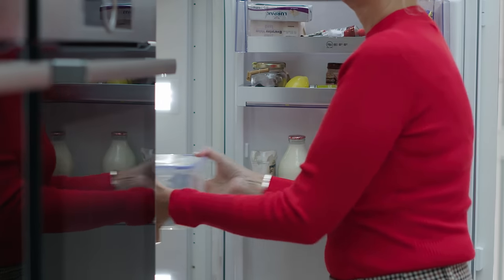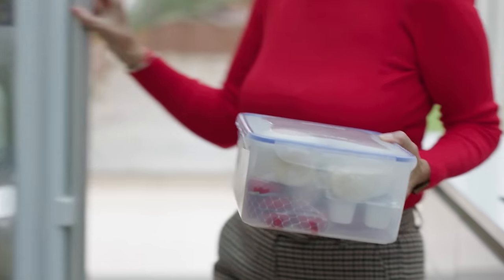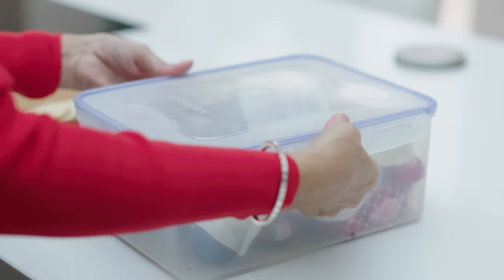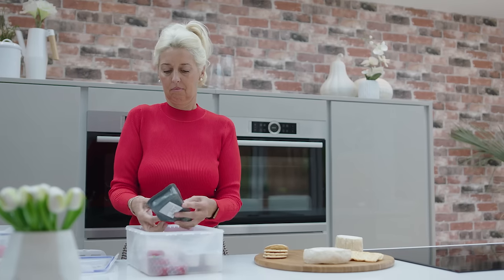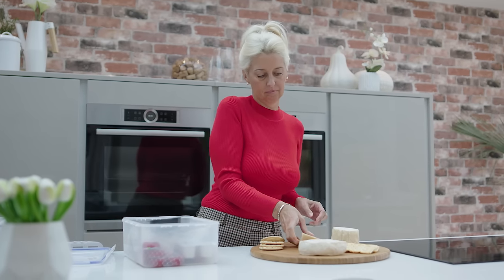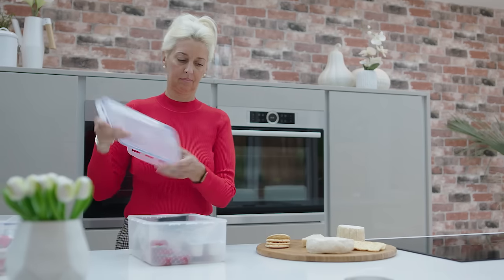The tips I would give somebody before going into the showroom is have an open mind. I had a colour in mind but that was pretty much all I had. They will help you in the showroom — they're very good at suggesting things that I would never have thought of.